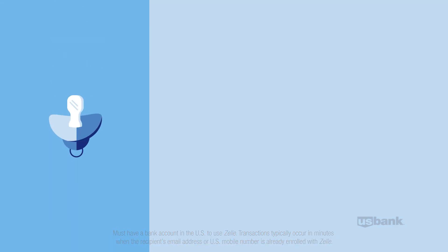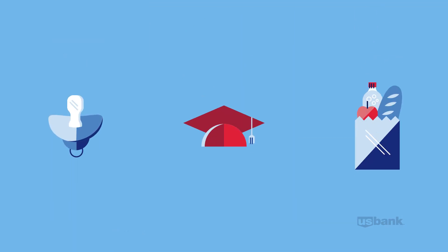Need to pay the babysitter? Send graduation gift money. Pitch in for this week's groceries. Zelle.